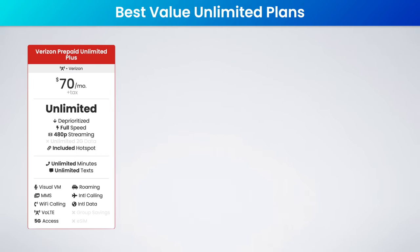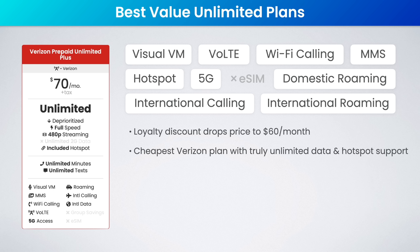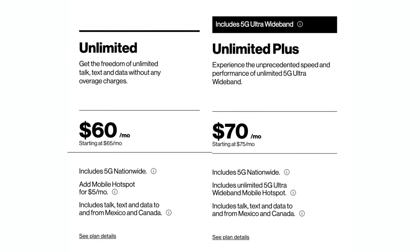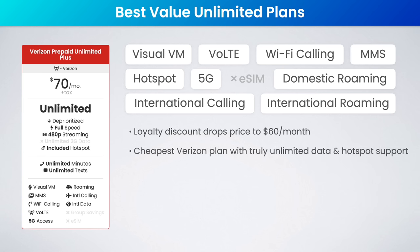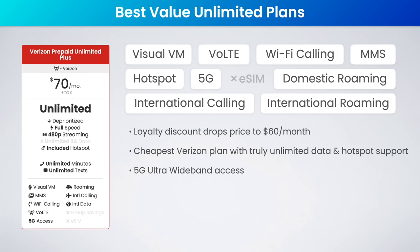And one more plan rounding out this category: Verizon's Prepaid Unlimited Plus plan. This is a little more expensive at $70 a month, but Verizon has a loyalty discount that will bring the cost down to as low as $60 a month after 10 months of service. Besides Visible, this is basically the cheapest truly unlimited data plan you can get on the Verizon network. I recommend this over the regular Verizon prepaid unlimited plan because it includes access to Verizon's 5G Ultra Wideband network. It also includes 10 gigs of hotspot data and half a gig of high-speed data roaming per day in Canada, Mexico, and the US Virgin Islands.